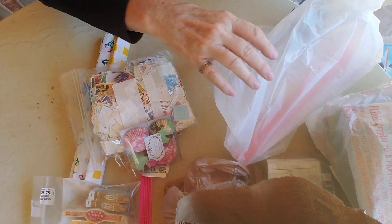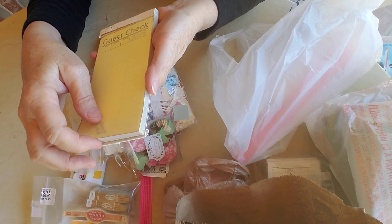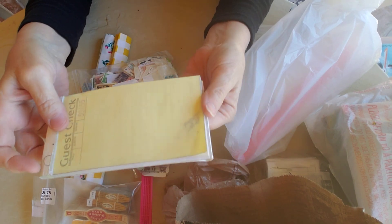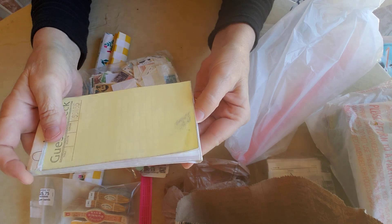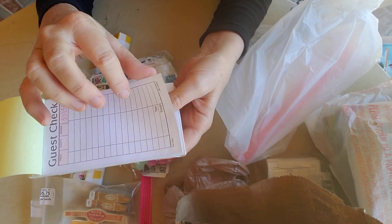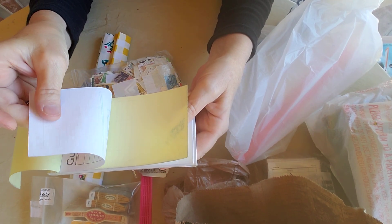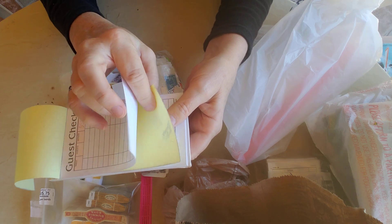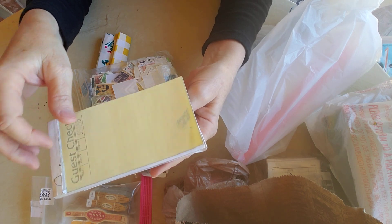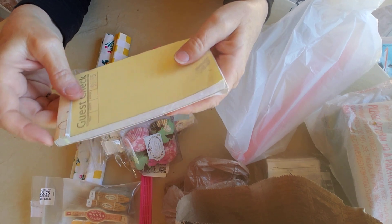And then some guest checks — there's about five of these guest check pads in a little baggie. They're the paper ones, so both copies are paper instead of the ones I have at home, which usually have cardstock on the first layer and paper underneath. These are two layers of paper, but I thought since they were different I would try them out and see how I like them.